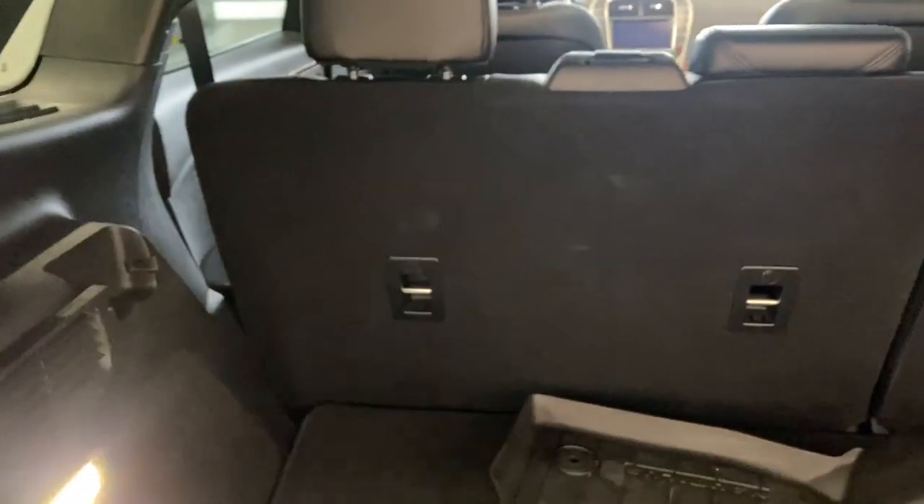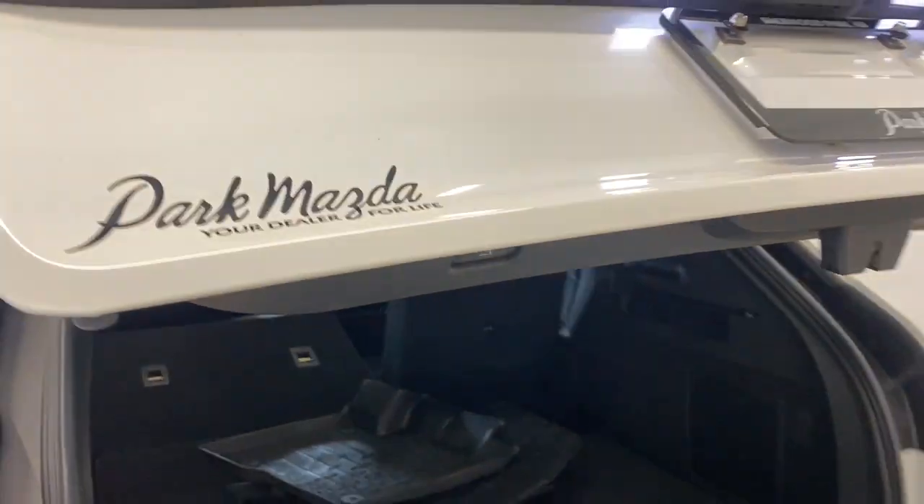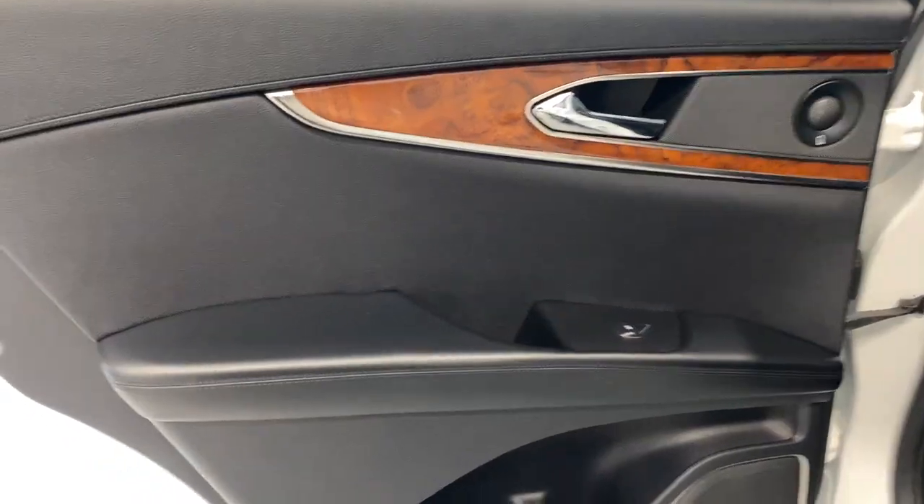In the cargo area we have an extra set of mats, and tons of room back here. If you want to fold the rear seats down, it couldn't be easier — just press the button and it goes down. To close them back up there's a little button you press and it goes down nice and easy.